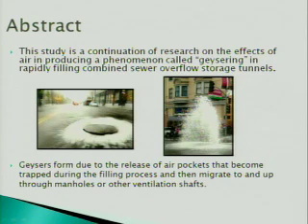As you can see from the pictures, first the pressure builds up enough to burst out the caps, and then this geysering effect occurs — which is what we've been researching all summer.